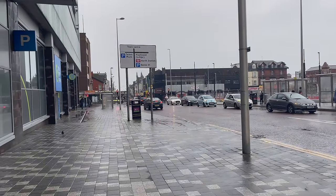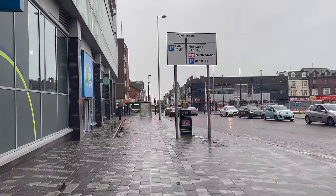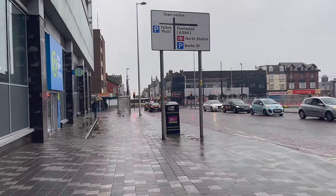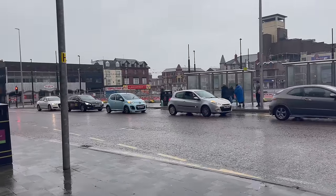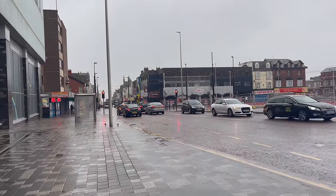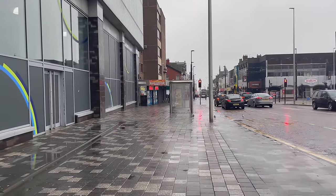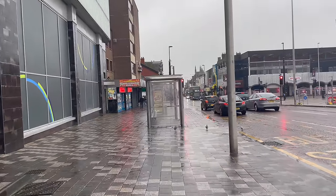This is Talbot Road. Let me know what you think of the quality of the video — I'm using the iPhone 12 Pro Max. My other pocket camera, the Osmo Pocket Mark 3, is not particularly waterproof. You know something — it's actually quite warm in Blackpool today despite all this rain.